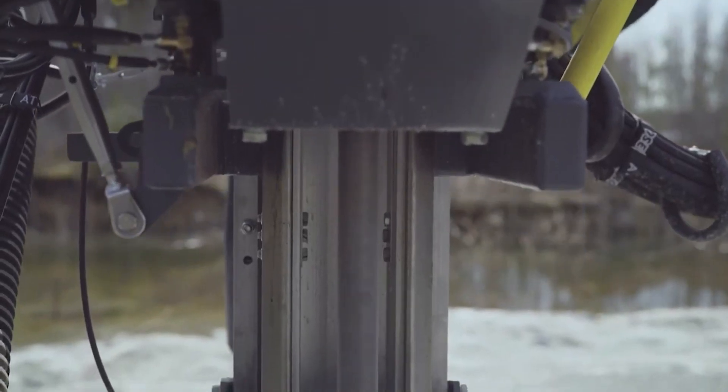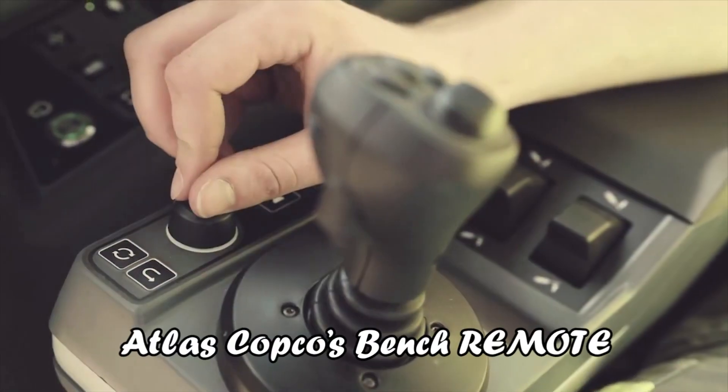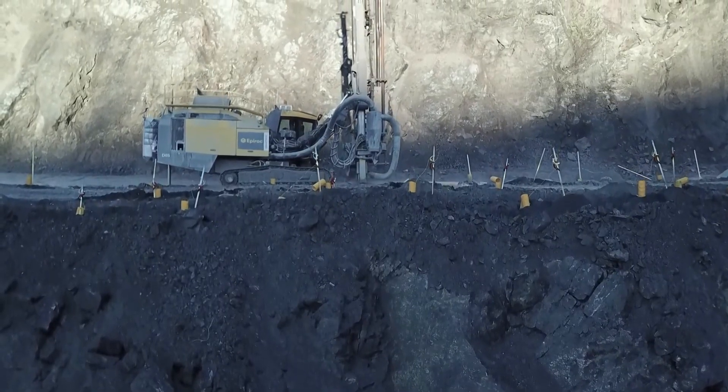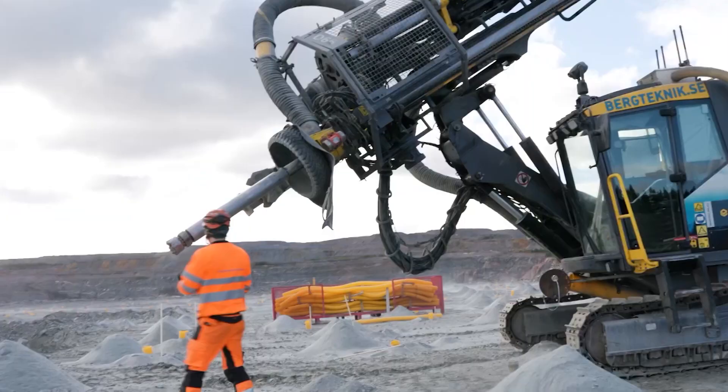The SmartRock D65's capability for remote operation is another significant advancement. Operators can use Atlas Copco's Bench Remote Station to control the rig from a safe distance, particularly in areas where bench stability is a concern, underscoring the rig's emphasis on safety without compromising operational efficiency.